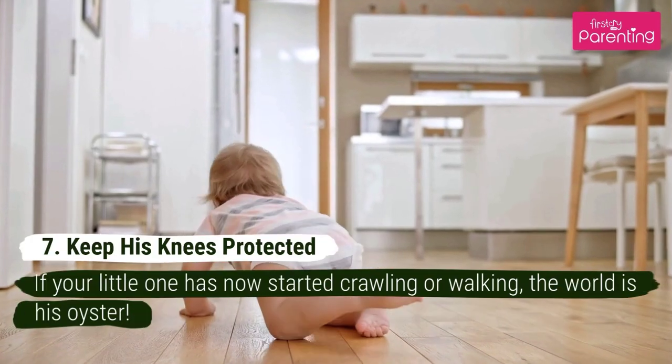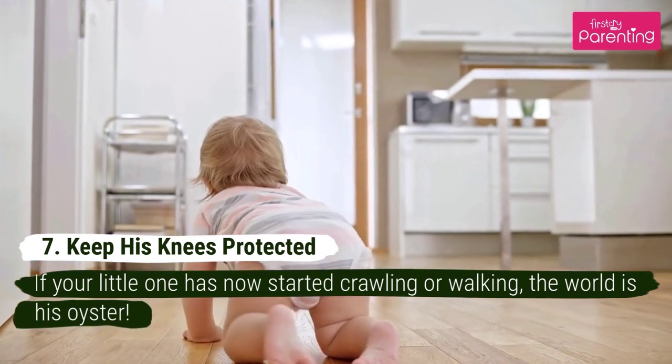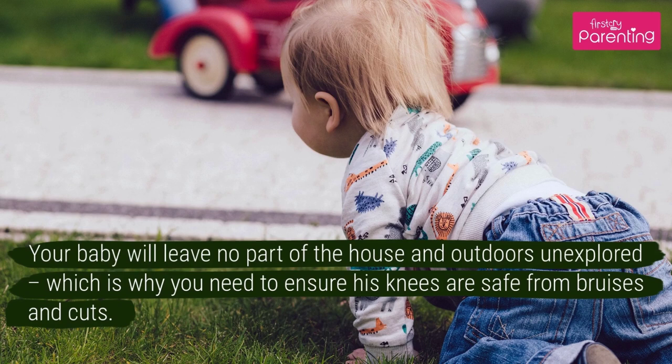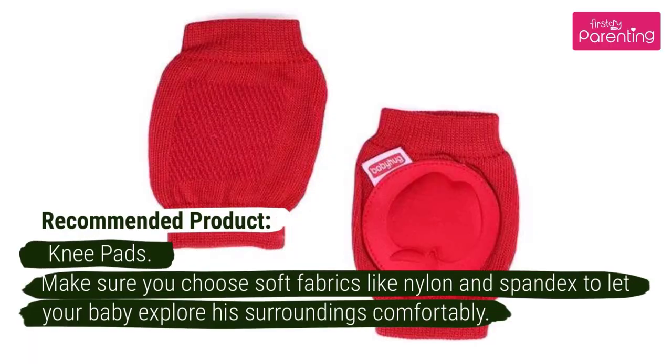Number 7: Keep His Knees Protected. If your little one has now started crawling or walking, the world is his oyster. Your baby will leave no part of the house and outdoors unexplored, which is why you need to ensure his knees are safe from bruises and cuts. Recommended Product: Knee Pads. Make sure you choose soft fabrics like nylon and spandex to let your baby explore his surroundings comfortably.